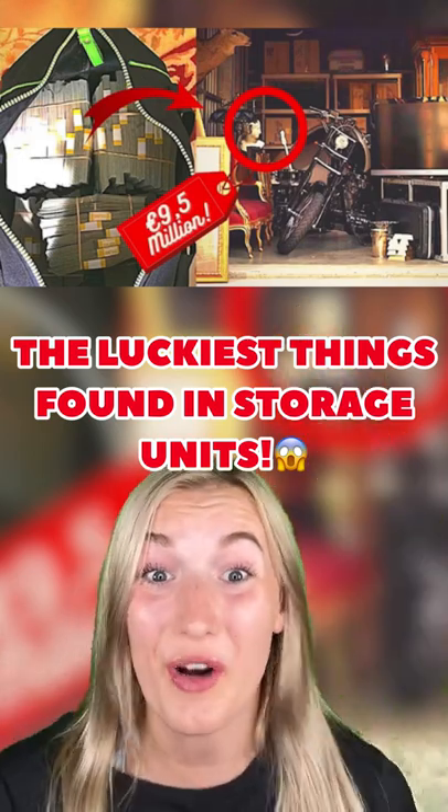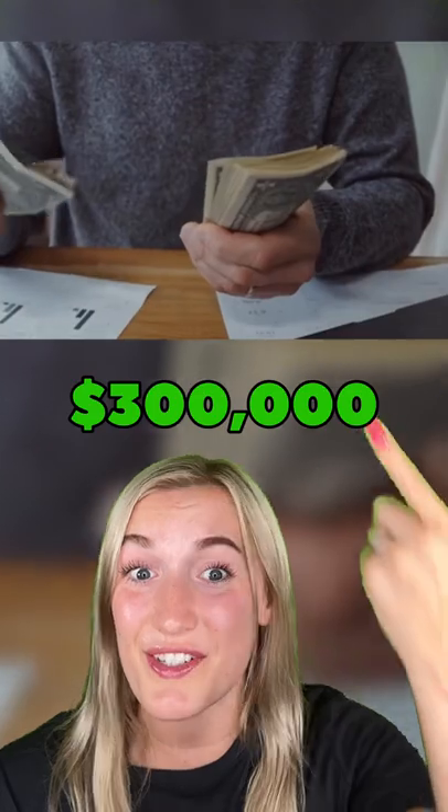The luckiest things found in storage units! A homeless couple was looking for a couch, so they decided to buy a storage unit with an old couch and a teddy bear in it. They got it for only $10 because nobody else wanted it. But when they checked inside the bear, they found $300,000 in cash.